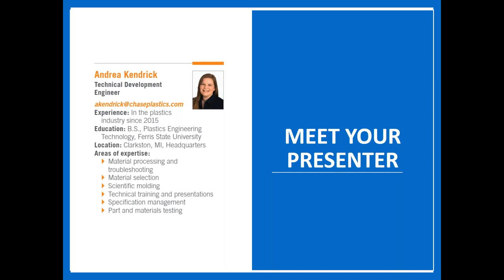I'd like to hand it over to our presenter Andrea Kendrick. Andrea is a technical development engineer with Chase Plastics and has been with us for six years. She received her bachelor's degree in plastics engineering technology from Ferris State University in Michigan. For those of you who have attended Chase the Knowledge webinars in the past or contacted our technical engineering team for assistance, you're very familiar with Andrea and the level of expertise she brings to the table. So without further ado, Andrea.